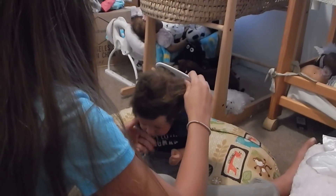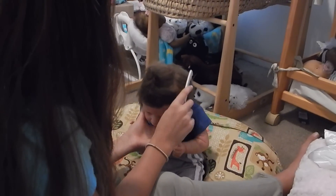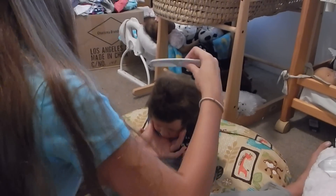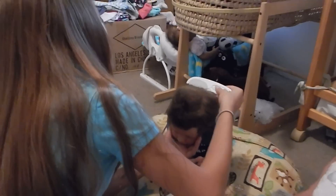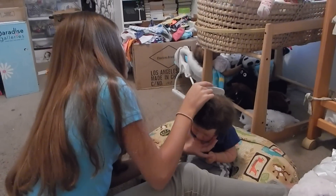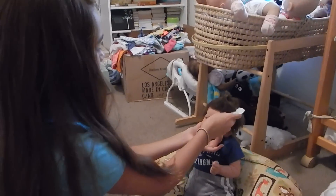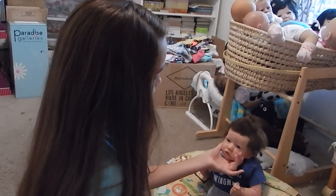I think we should probably watch — see if we can watch if Stephanie has any changing videos with him to see how she brushes his hair. She has some changing videos with him, to see how she was brushing his hair, because we definitely don't want to... Aw, look at the mohawk. The mohawk looks cute!